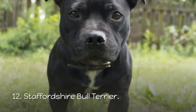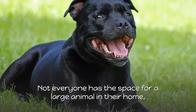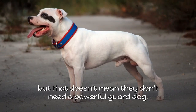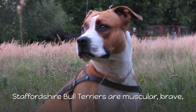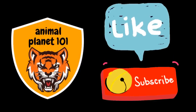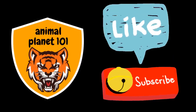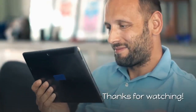12. Staffordshire Bull Terrier. Not everyone has the space for a large animal in their home, but that doesn't mean they don't need a powerful guard dog. Weighing in at less than 40 pounds, Staffordshire Bull Terriers are muscular, brave, and natural fighters when they need to be. If you liked the video, please like and subscribe to our channel, and click the bell icon to get new video updates from Animal Planet 101. Thanks for watching.